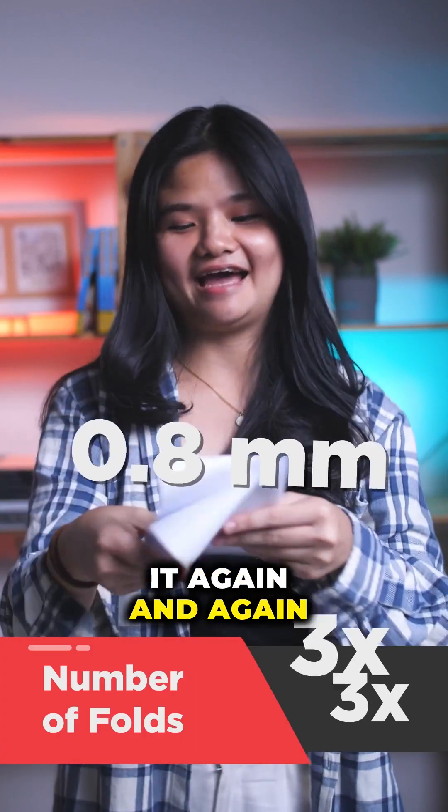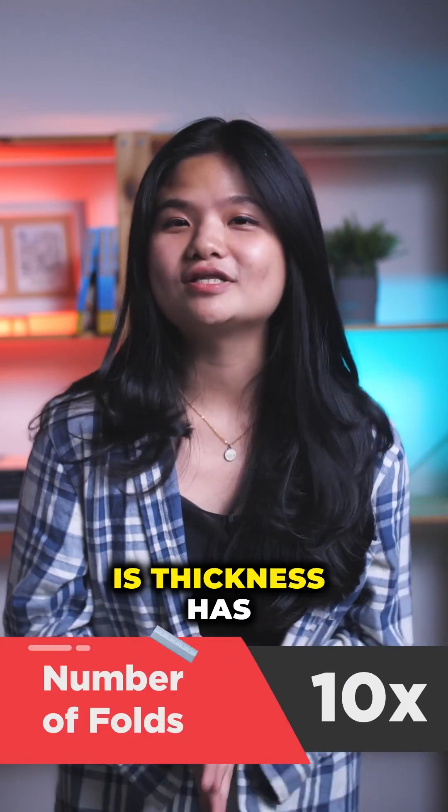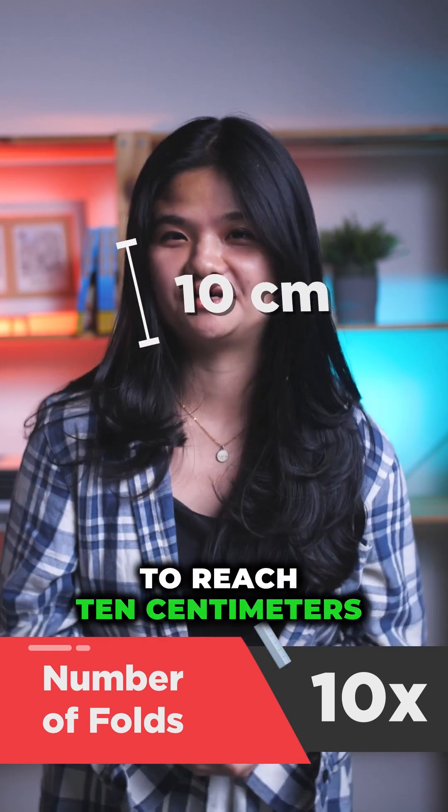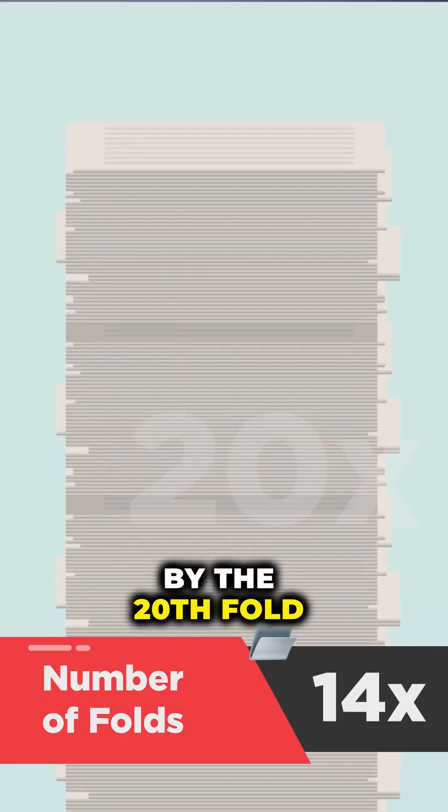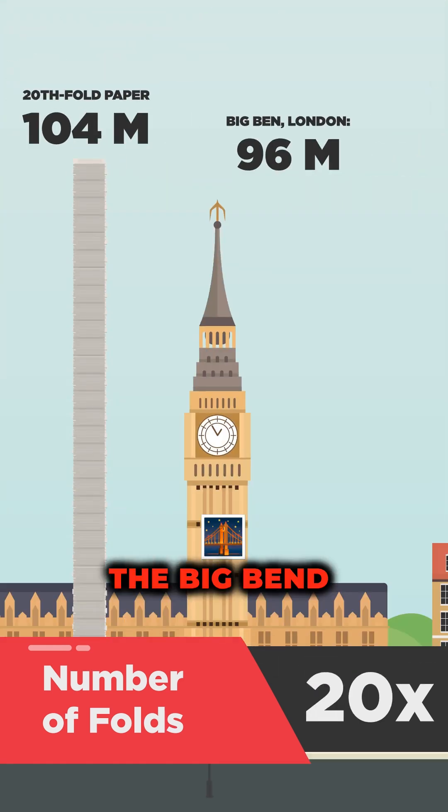We fold it again and again and again. By the 10th fold, its thickness has reached 10 centimeters. Continuing to 14 folds, it is now as tall as a person. By the 20th fold, it reaches higher than the big bend.